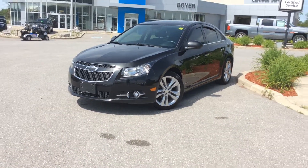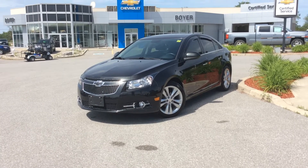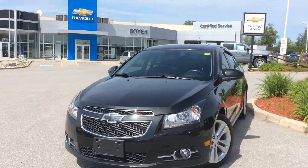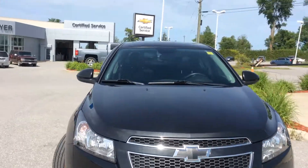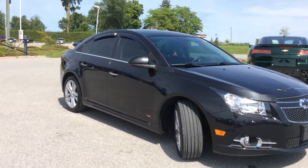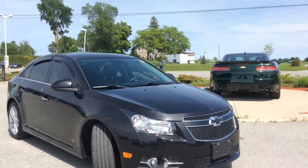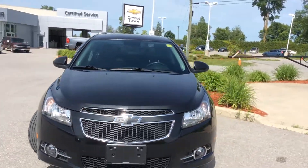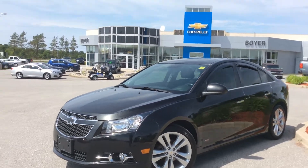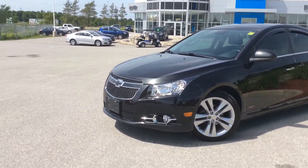Hey guys, we're here at Boyer Chevrolet in Lindsay on our certified pre-owned lot. This is a 2013 Chevrolet Cruze LTZ RS. It has the Rally Sport package, which gives you lots of sporty features, and the LTZ trim gives you all the features you can imagine. It's fully loaded with automatic start and heated front bucket seats with a leather interior.